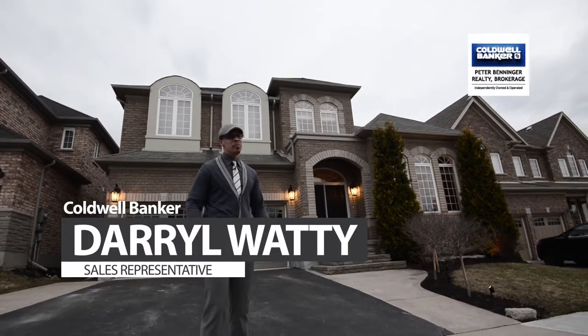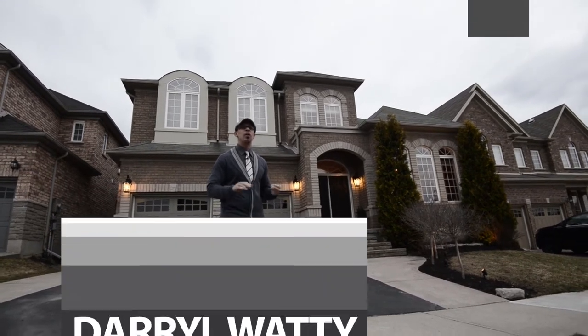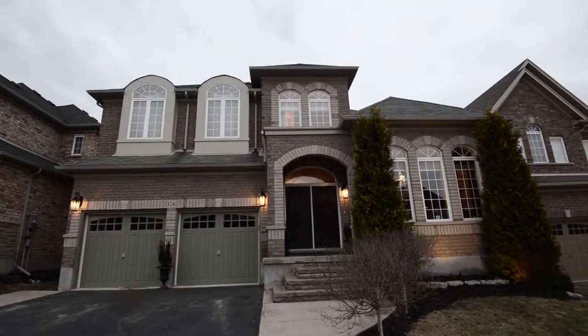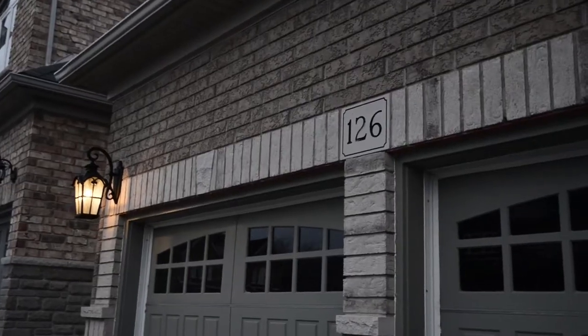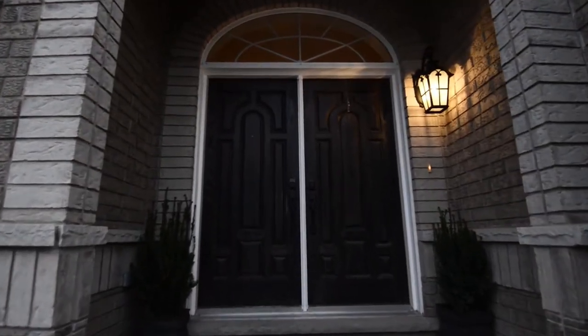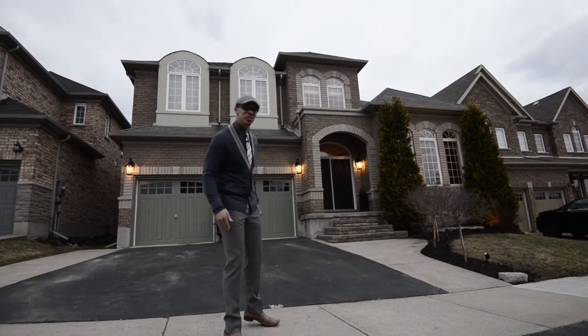Welcome to Edgewater Estates. And boy, do I have a fantastic all-brick beauty home to show you. This is just moments away from the 401 and also close to beautiful walking trails along our well-known river. This home is huge. It's immaculate, it is pristine, and it is a classic that has already been redone. I affectionately call it Grand Central Station. Come on in.